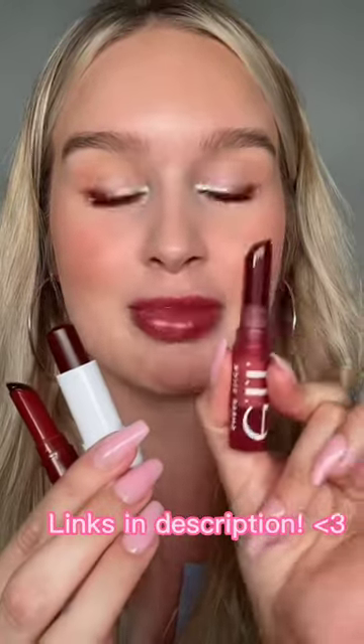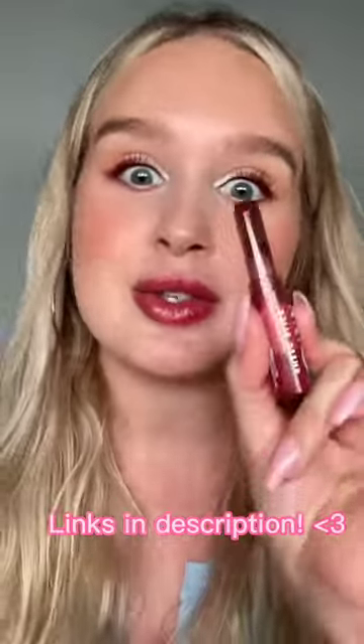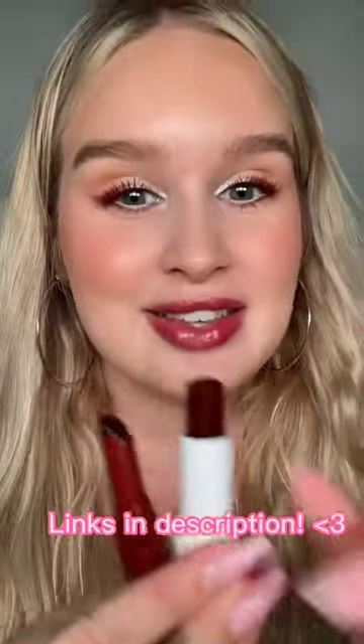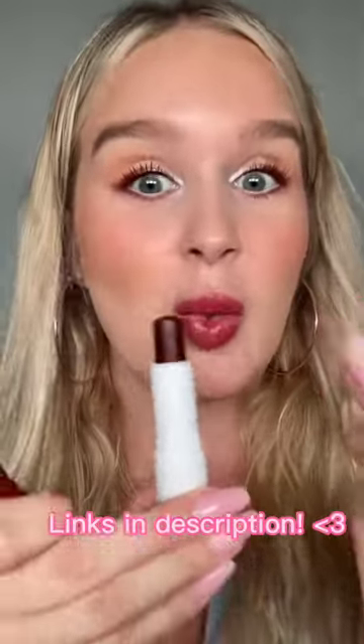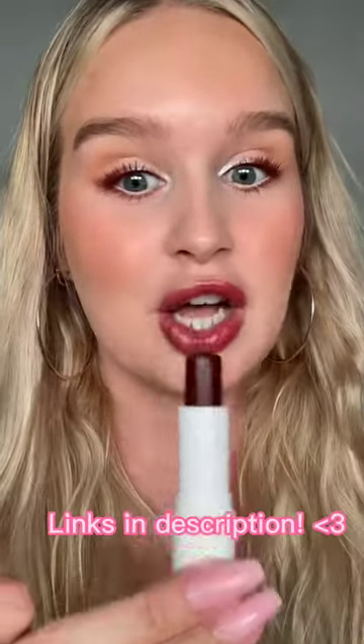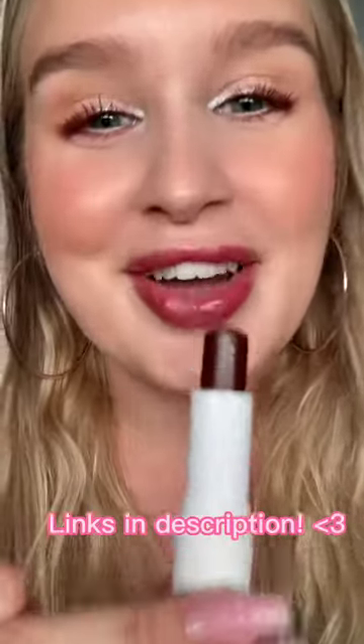I showed you guys this elf black cherry lipstick, but that's sold out now — sorry about that. But this CoverGirl, it's at Target and I just saw it at Walmart. I think it was four or five dollars. Run before this sells out, because I'm going to sell this one out now too.